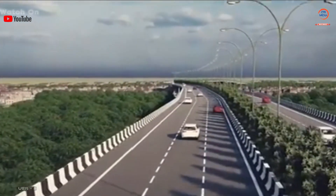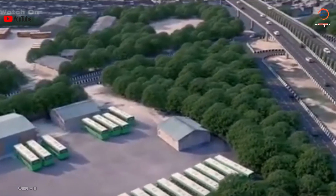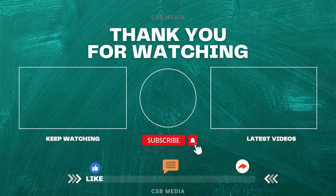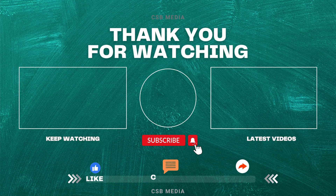When the project is completed, it will reduce the pollution level in Delhi and eradicate traffic control problems at a large scale, improving connectivity to nearby areas of west and south Delhi. That's all for today's video. I hope you enjoyed it and learned something new. If you did, please like, share, and subscribe to my channel for more videos on expressway projects in India. Thank you for watching and see you next time.